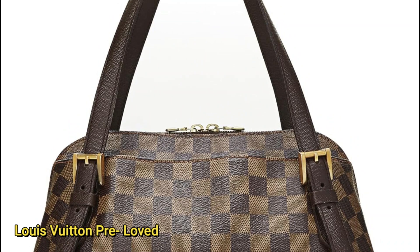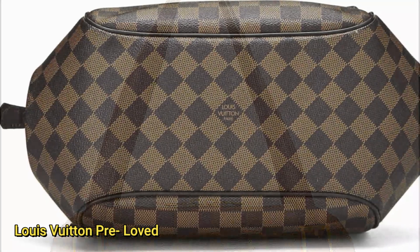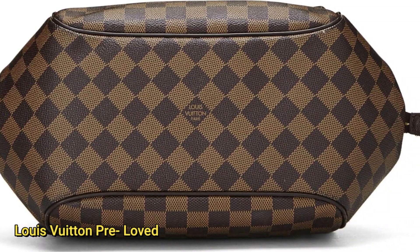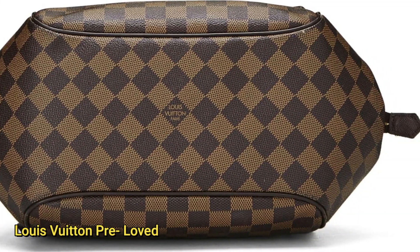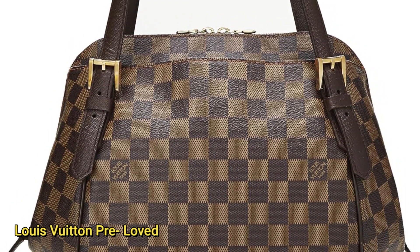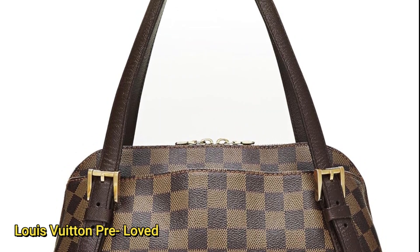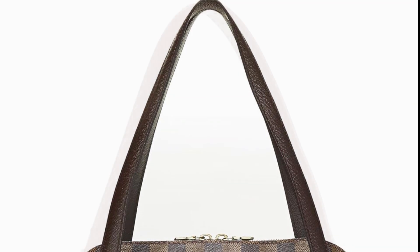With a length of 13.5, a height of 7, and a depth of 4.65, this Bélem MM is both spacious and sleek. The two leather shoulder straps with a comfortable 9.5 inch drop add to its versatility. Designed and made in France, this bag features a zip-around closure, ensuring the security of your belongings while maintaining a chic aesthetic. The Damier Ebony pattern adds a touch of iconic Louis Vuitton elegance, making it a timeless accessory for any occasion. Elevate your style with this pre-loved Louis Vuitton Bélem MM — a testament to luxury, craftsmanship, and enduring fashion.